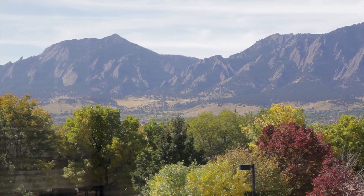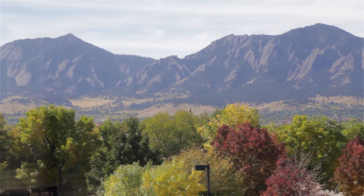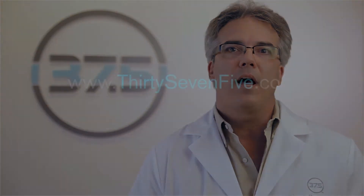Thank you for the tour of the 37.5 lab in Boulder, Colorado. We'd like to invite you to come out to give you a tour and show you the technology and how it works. For more information please go to 37point5.com.